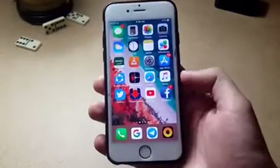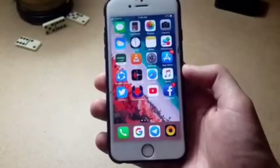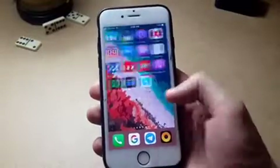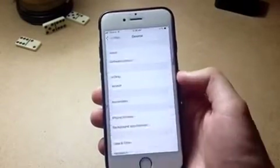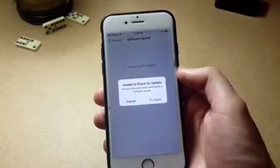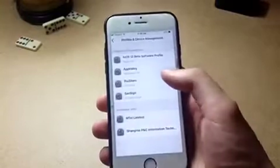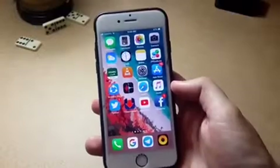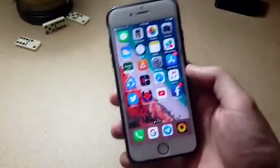My device is booted up. It's normal — as you can see I don't have the Cydia icon. If I want to update, I go to General and Software Update and the update will appear right here. I also added a profile which blocks updates so I can't accidentally update to non-jailbreakable software.